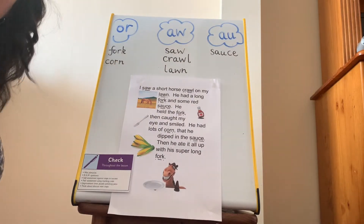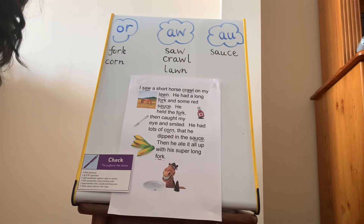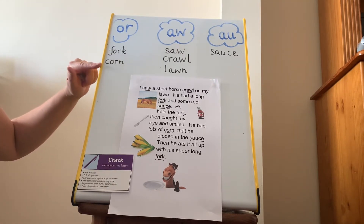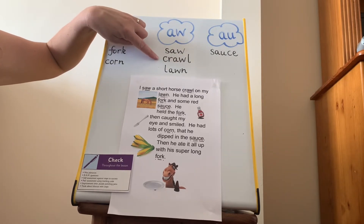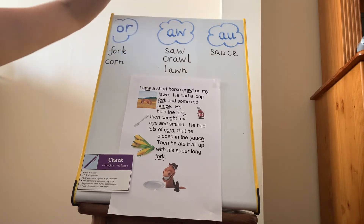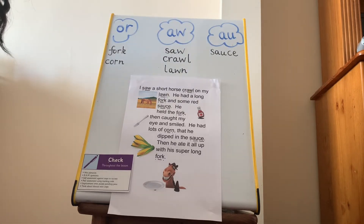OK, time for a quick check. Hopefully you've popped your sound buttons on to help you. These are the different words I found. With O-R, we had F-O-R-K, fork, and C-O-R-N, corn. With the A-W grapheme, we had S-A-W, saw, C-R-A-W-L, crawl, and L-A-W-N, lawn. And finally with A-U, we just had one on its own: S-A-U-C-E, sauce. Well done if you spotted all of those.